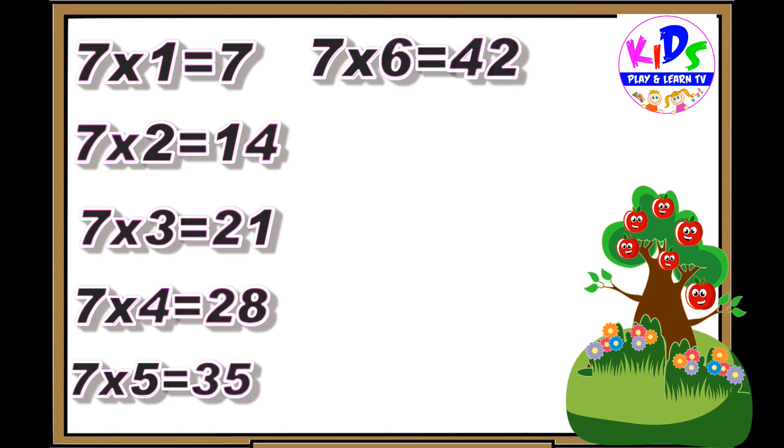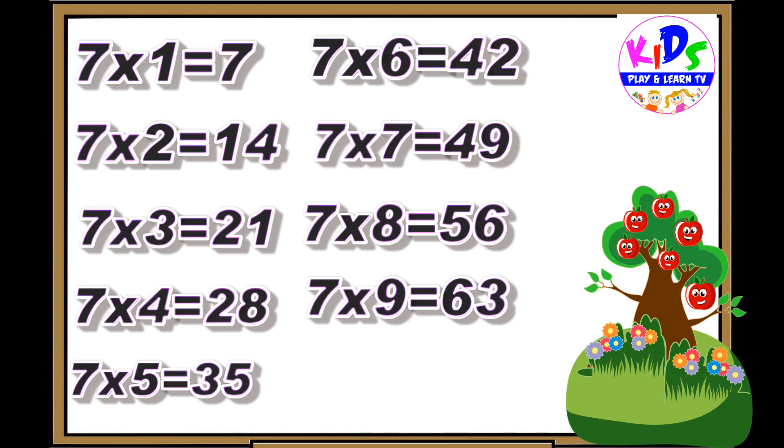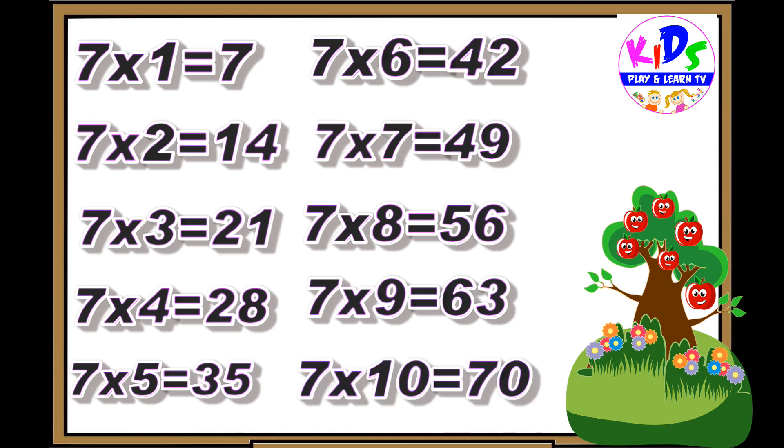7 sixes are 42. 7 sevens are 49. 7 eights are 56. 7 nines are 63. 7 tens are 70.